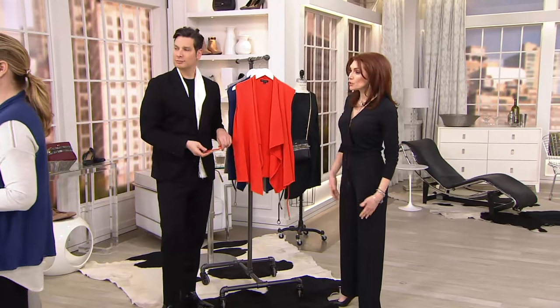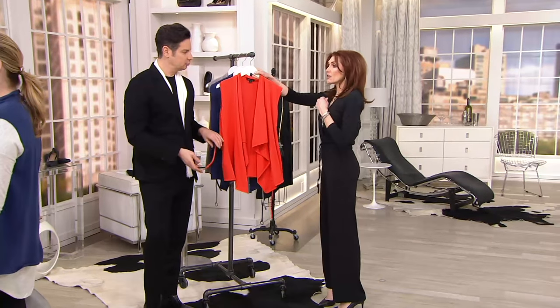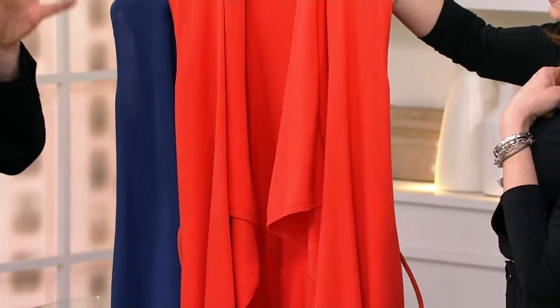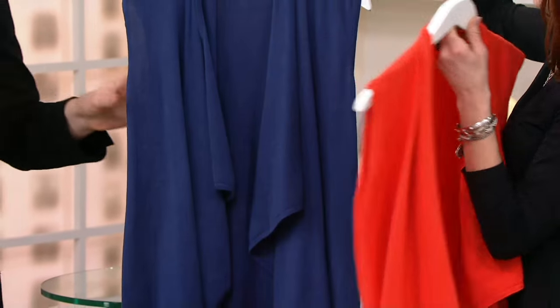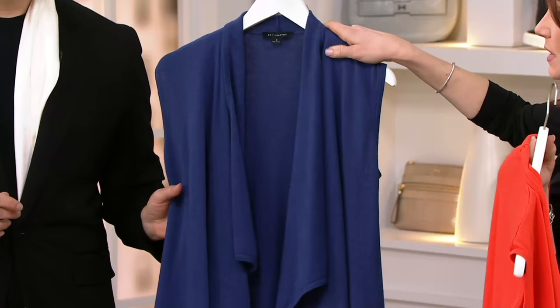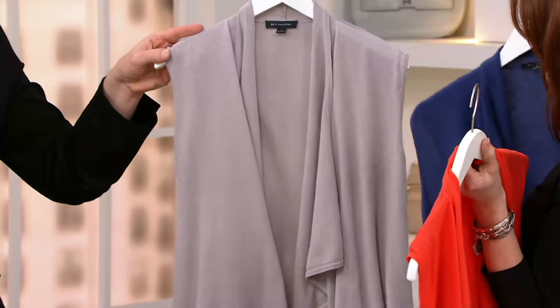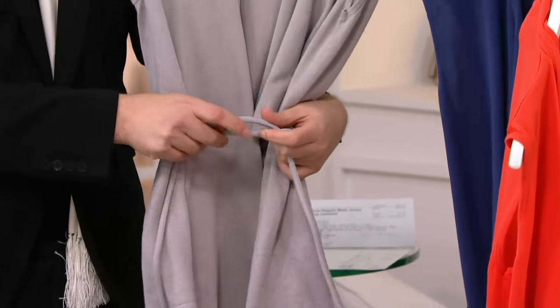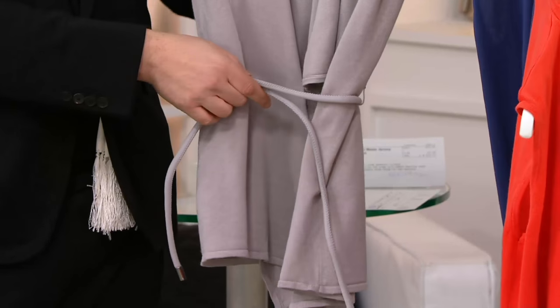There's that Broadway blue again — the color is great, it's a big color. Broadway blue is fabulous. Here is your sunset orange, which is an amazing update color in your wardrobe. And here is Broadway blue — a safe bet. And then here is Flint gray.